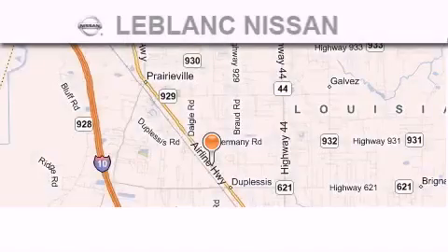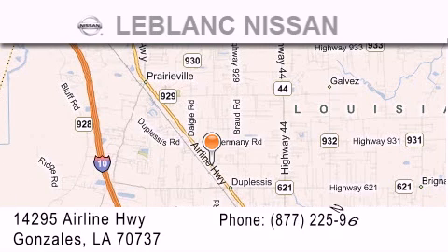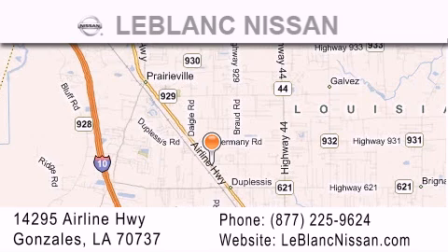Thank you for shopping at LeBlanc Nissan, conveniently located in Gonzalez between Baton Rouge and New Orleans at 14295 Airline Highway.